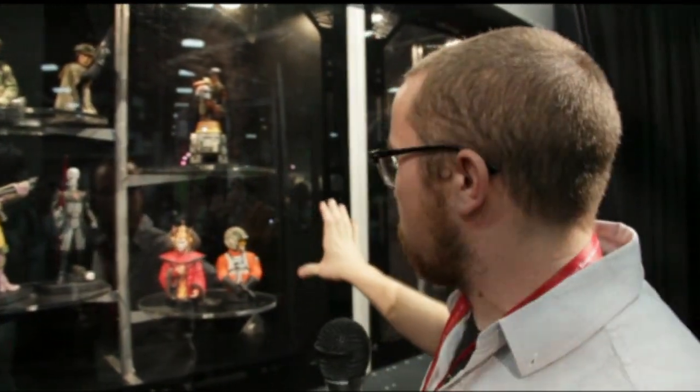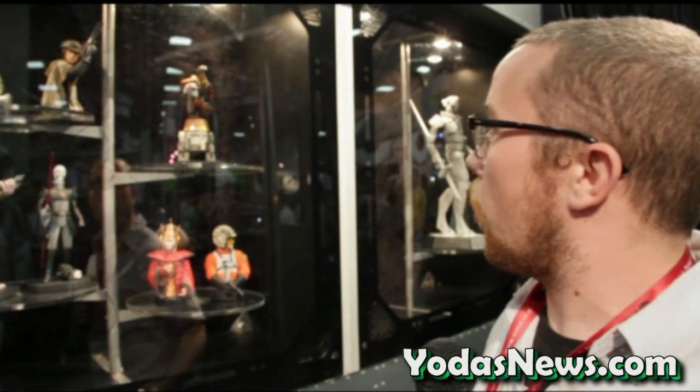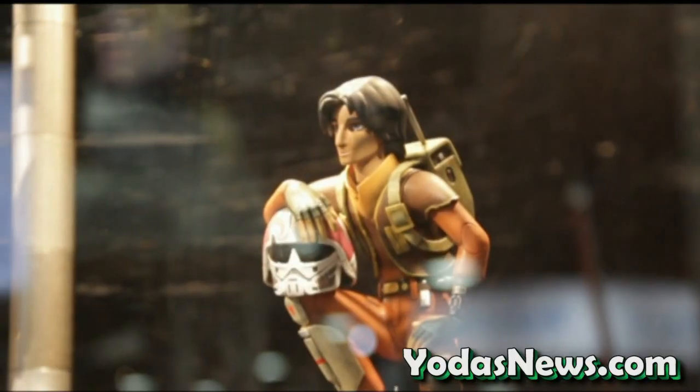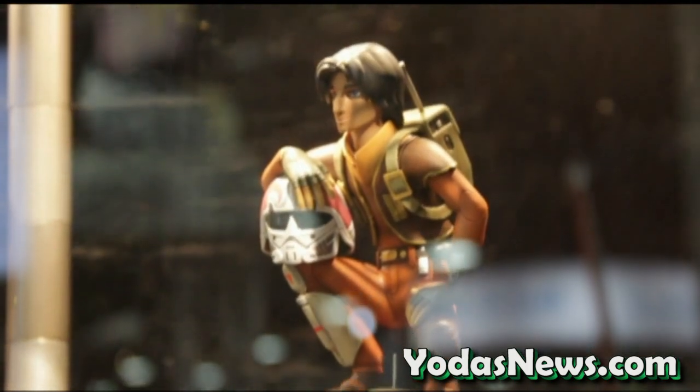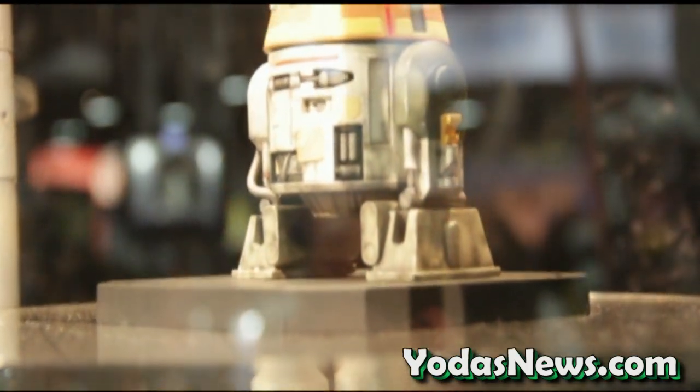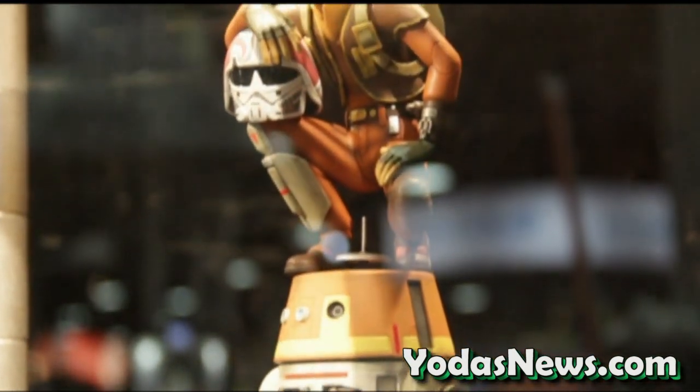We have Wedge Antilles mini bust, which we already offered on our website for PGMs. Then we have our PGM Padme mini bust coming out later this year in Q4. This is actually making its debut — it's the Ezra and Chopper maquette. We're posting up pictures, and this is the full Paint Master, so this is what it's going to look like when it comes out. Licenser approved.